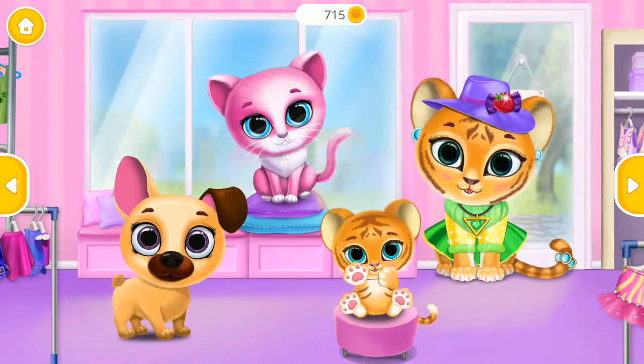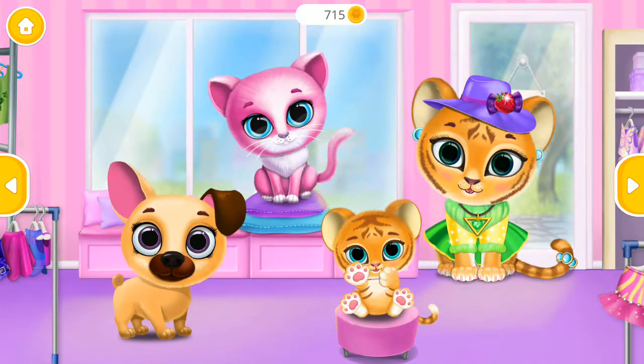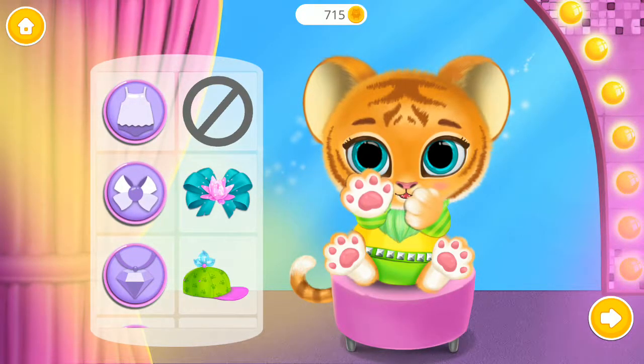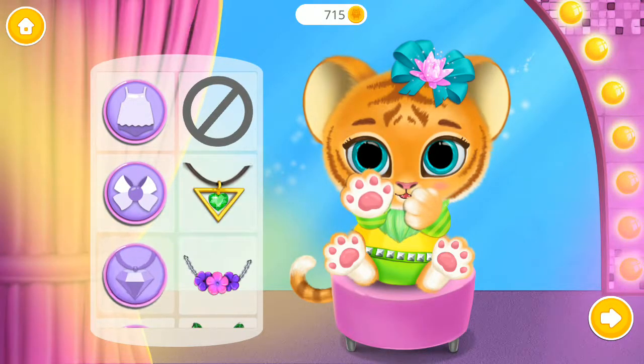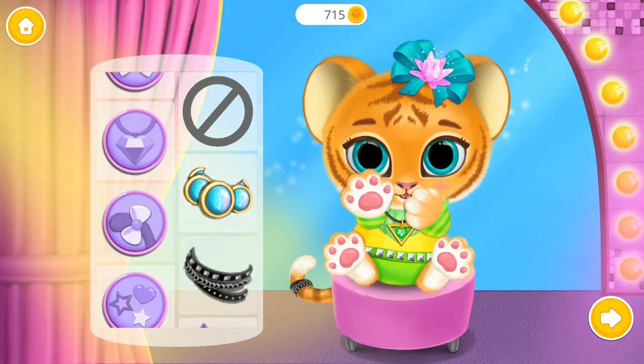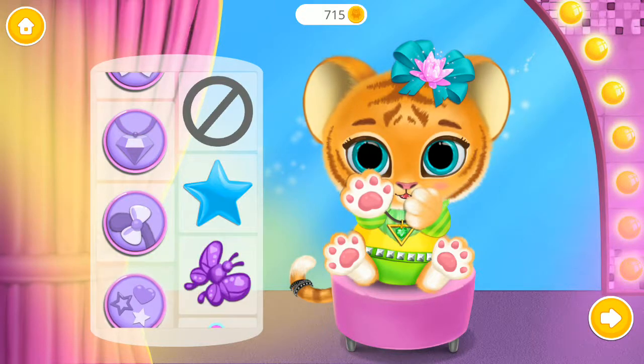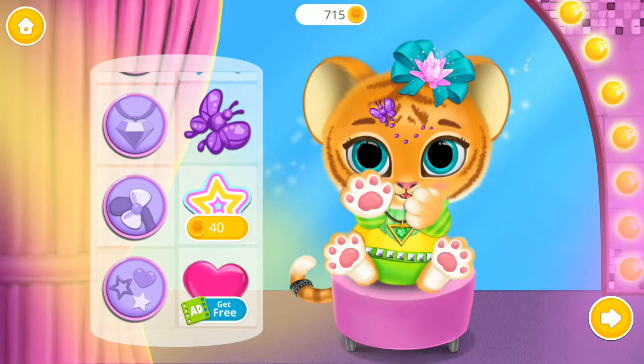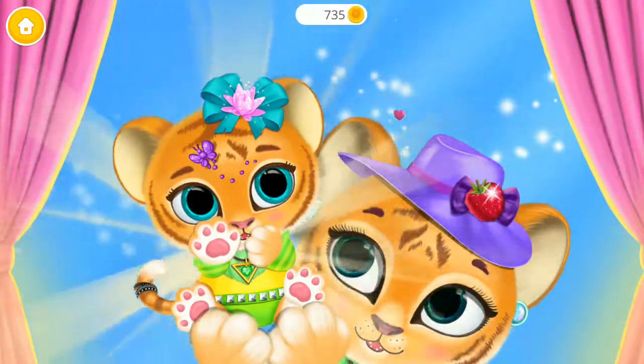Let's do some shopping. Dress a baby tiger. Fantastic. Just perfect. Fabulous. How cute. Cheers.